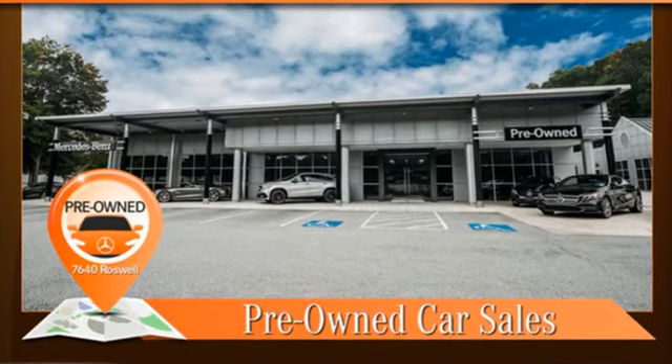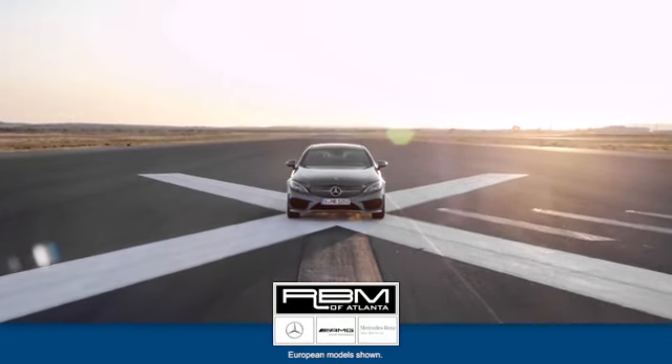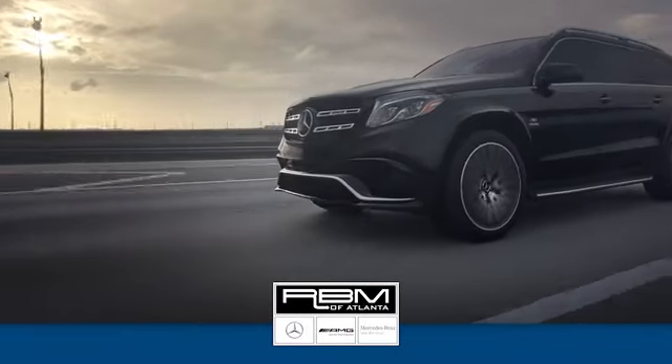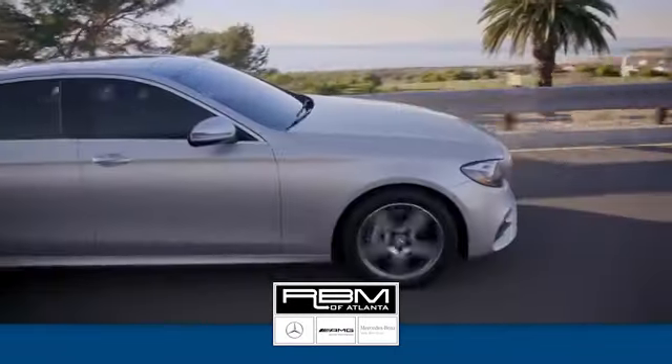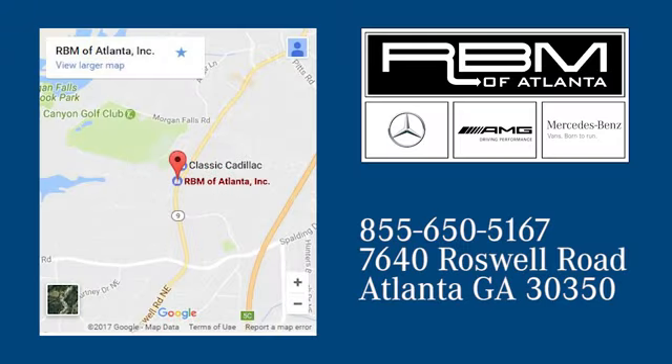Driving is believing. Test drive it today. At RBM of Atlanta in Sandy Springs, we have the best selection of new and top-quality pre-owned vehicles to choose from. We are conveniently located at 7640 Roswell Road in Atlanta.